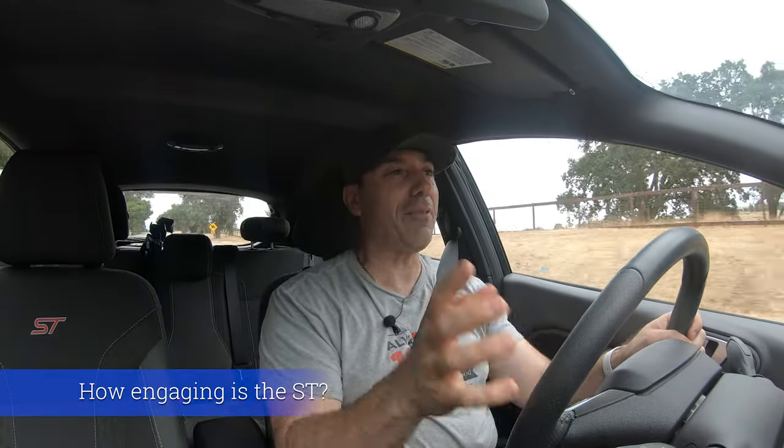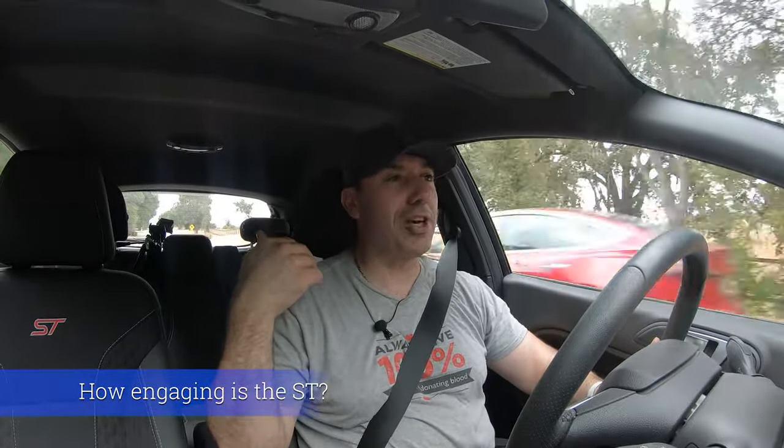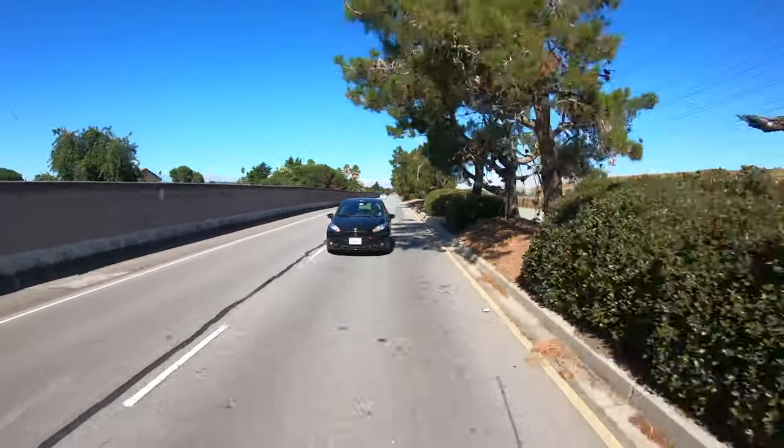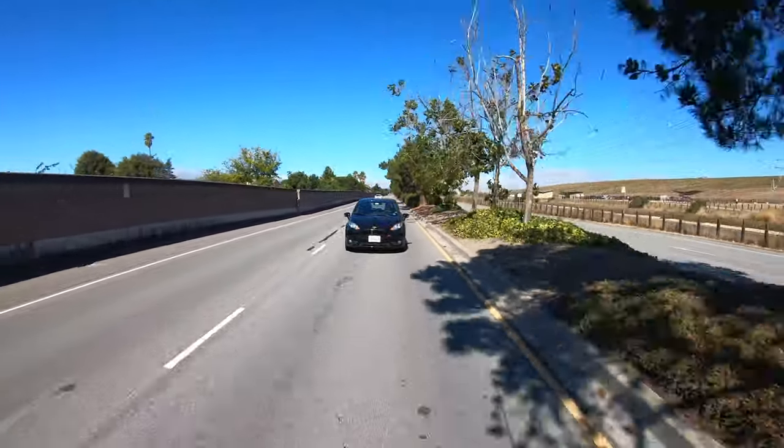The great thing about driving the ST is that everywhere you go, you could just be flooring it. It's slow enough so that you can't really get into trouble, but it's asking you to push it. And because you are, it's really fun. It's incredible how fun it is. Why aren't all cars this good?